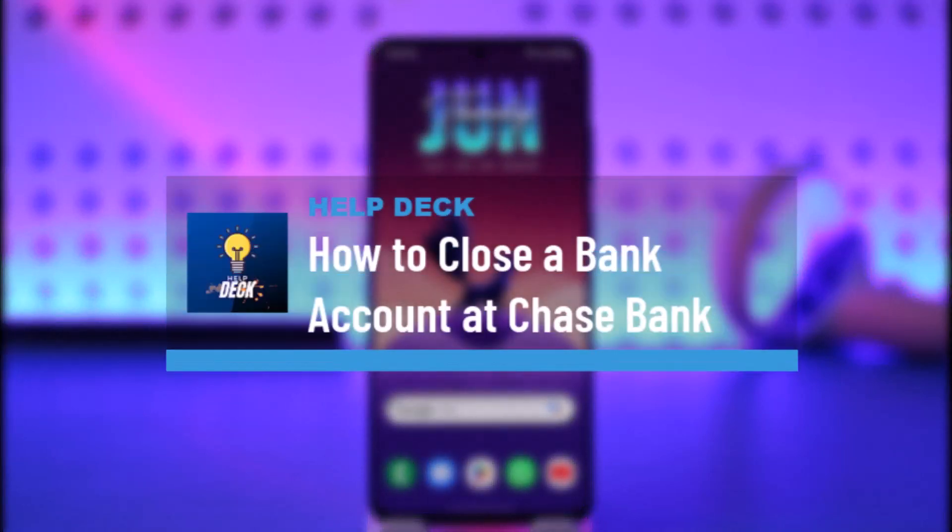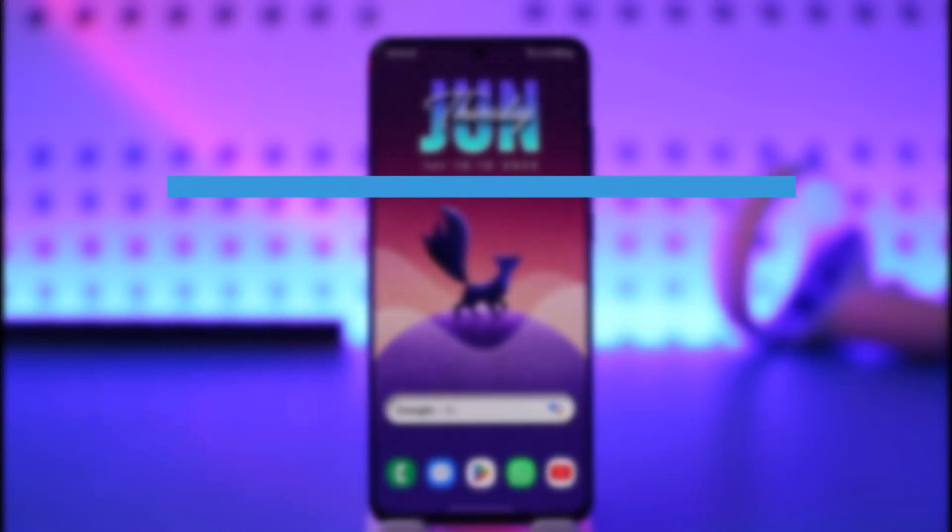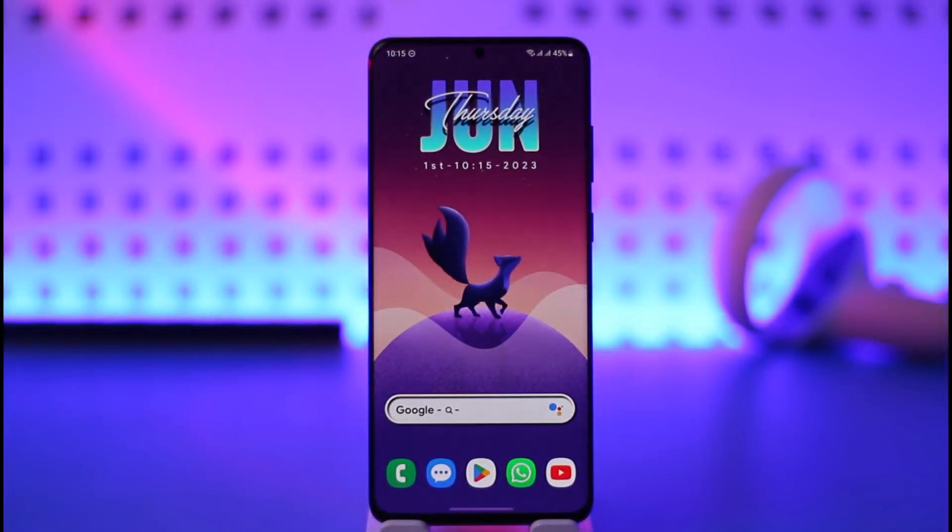How to close a bank account at Chase Bank. Hi everyone, welcome back to the channel. In today's video, I'll simply guide you through the steps on how you can close a bank account at your Chase Bank, so make sure to watch the video till the very end.